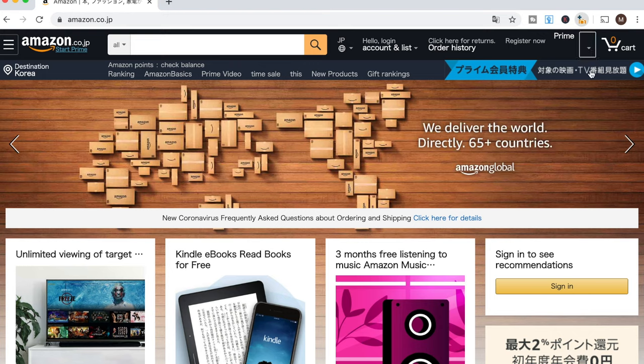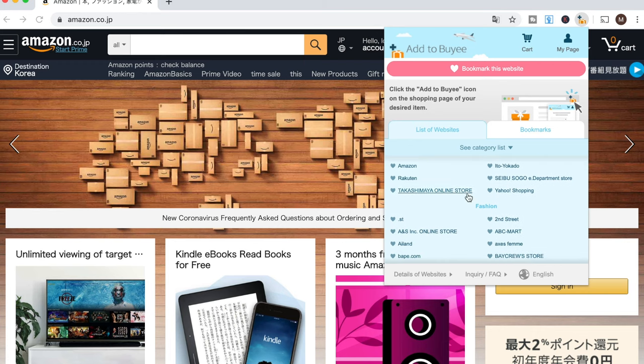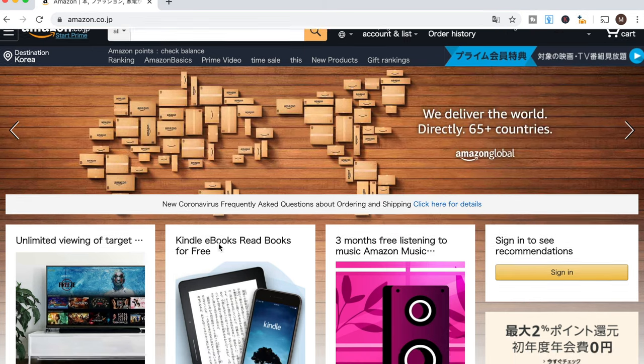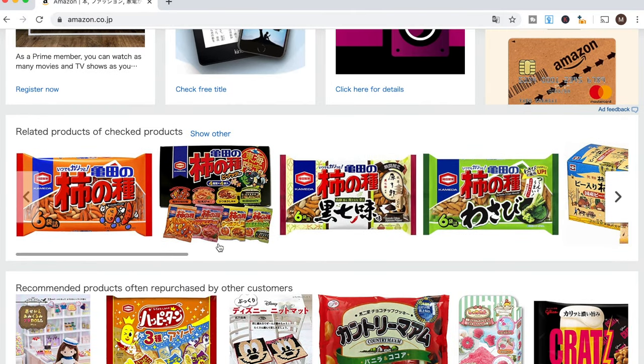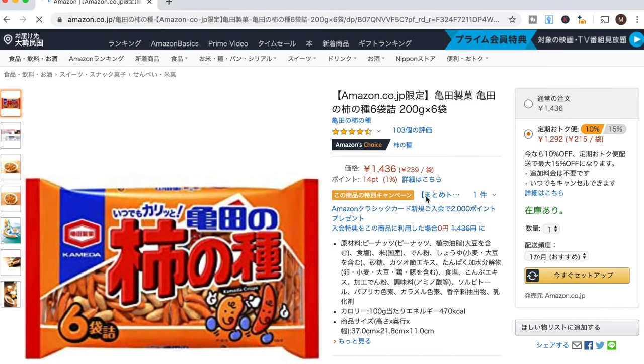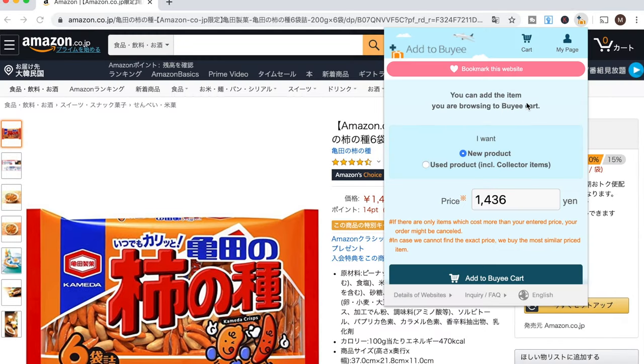I'm on the Amazon JP website. If you want to buy anything from this site, you have to get the Chrome extension for Bayi, which allows you to add anything from the Amazon website into your Bayi cart — you purchase it through Bayi, not through Amazon. I have Google Translate enabled on my Chrome browser. So I'm going to add this Kaki no Tane snack to the cart — I'll give it a minute to translate everything into English, then click the extension and hit 'Add to Bayi cart.'